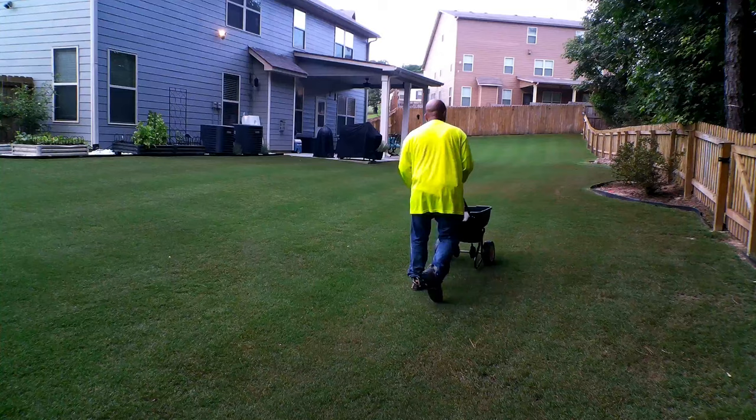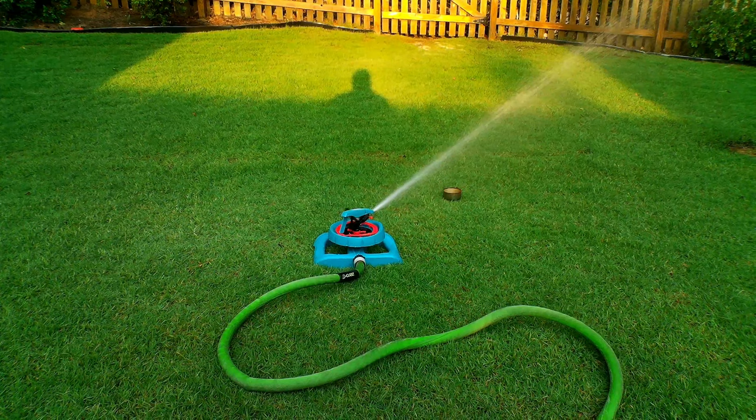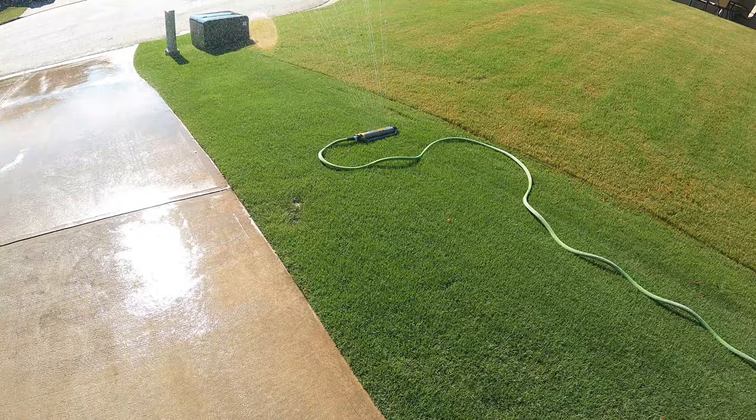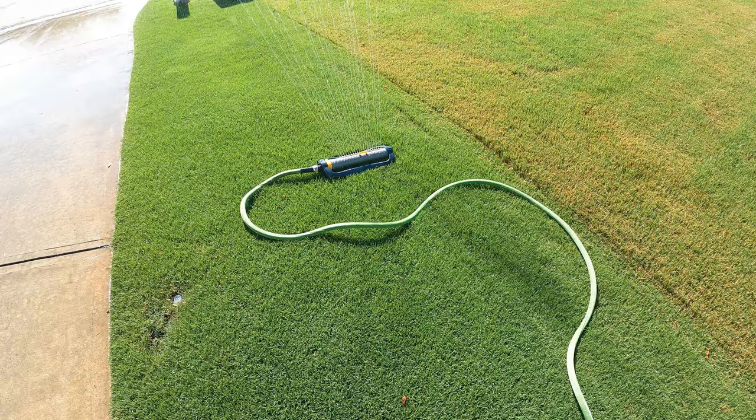Right after your trim pass, this is when you want to do regular passes on your turf. After you're done, it's very important to water the product in — this will not work unless you water the product in. You want to give a light watering. I like to give two light waterings just to make sure I'm getting the product down onto the soil, while not watering so much that I'm washing the product away.